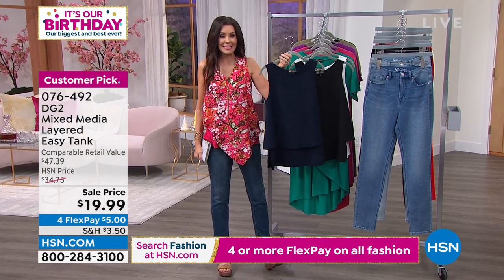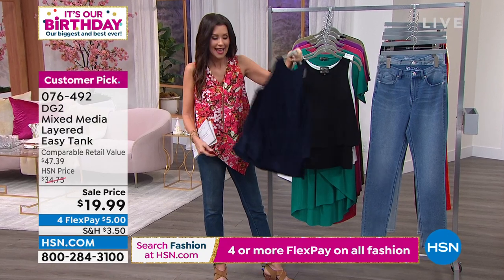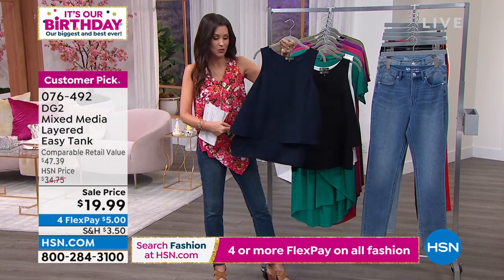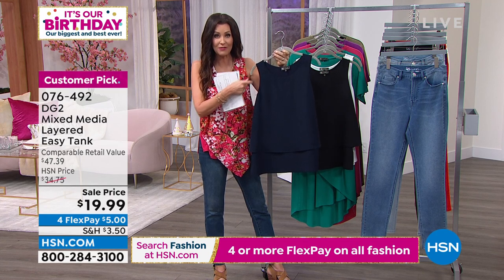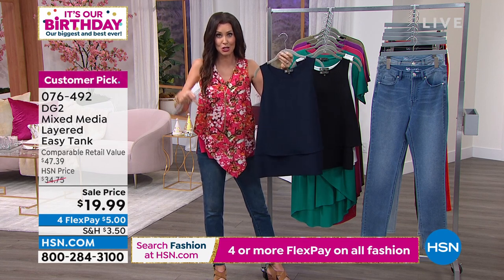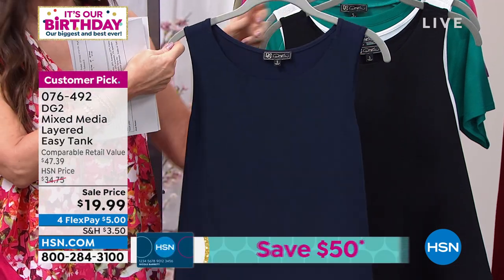They're just as easy to put on as any of your tops, but they are woven, with stretch in the back and a beautiful layered chiffon woven in the front. They're $19.99. We've already sold thousands and thousands just today, let alone the three million we've sold over the last few years.